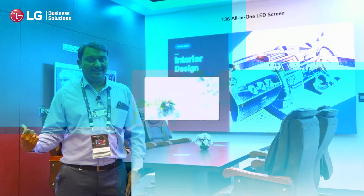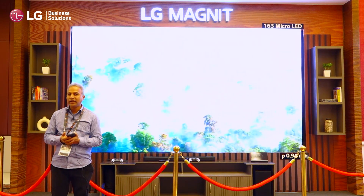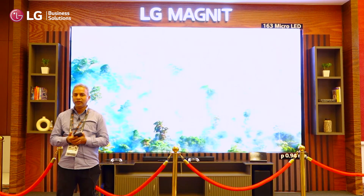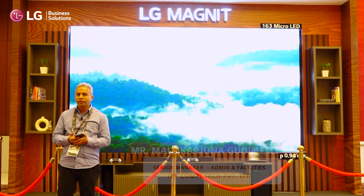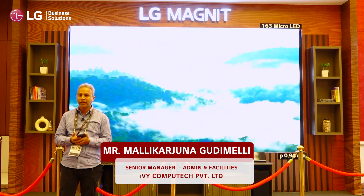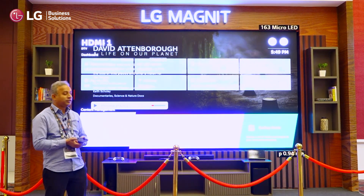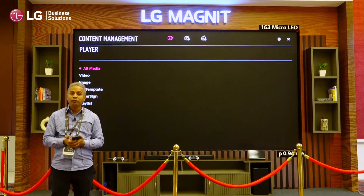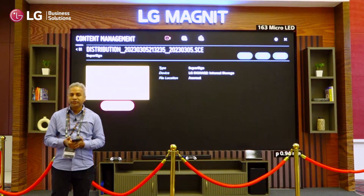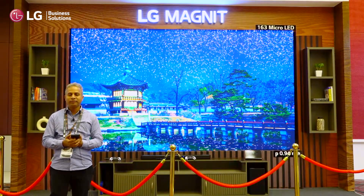Recently we took LG products — we took all the LED screens for our meeting rooms, for the conference rooms, and almost we have taken more than 100 units from LG. I'm very happy to see the LG Magnet product here. It is a chip-on-board technology. The resolution is really vibrant and impressive. The product is really impressive.